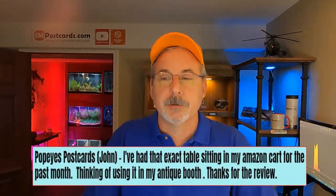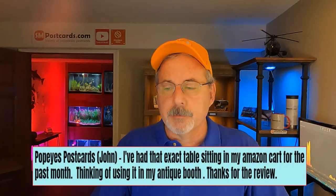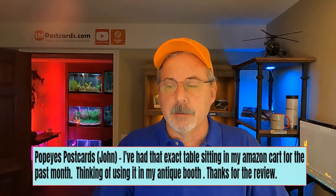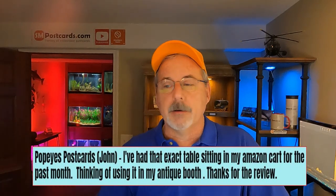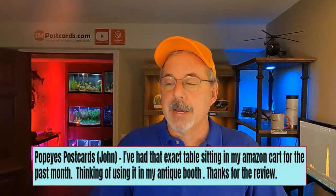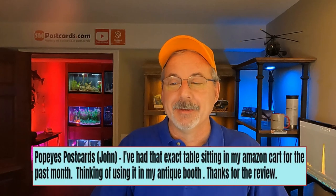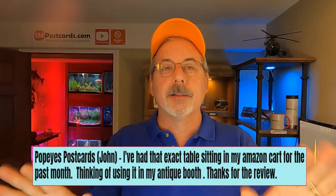Then we have the OG of postcard collectors - John from Popeye's Postcards. He's got a YouTube channel up again and has been selling since the late 90s, with a lot of knowledge to tap into. His comment was about my table video for storing 8,000 postcards in five square feet - he said he had that exact table sitting in his Amazon cart for the past month, thinking of using it in his antique booth. All three of these channels talk about postcards but do things a little differently, so go support them and subscribe.